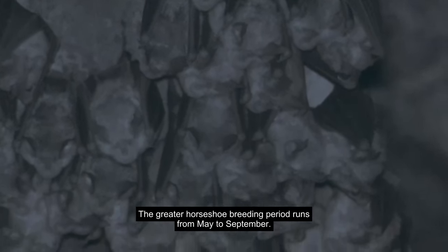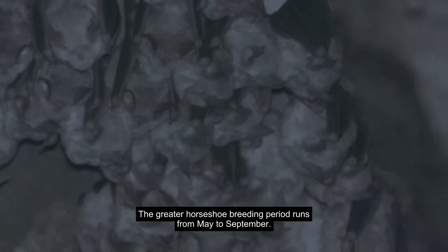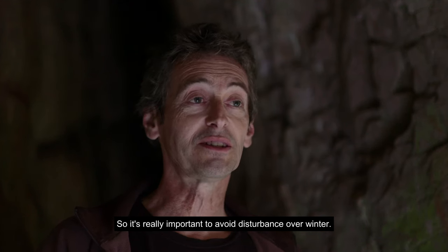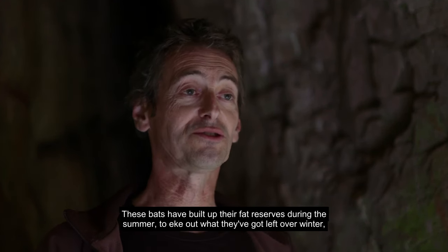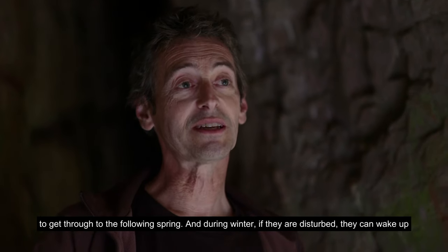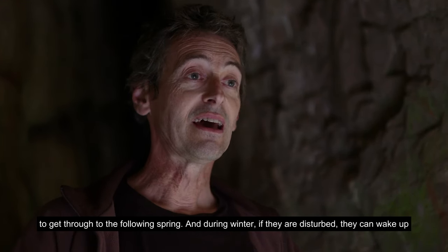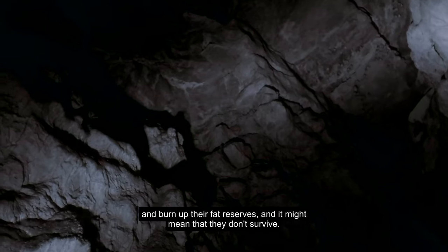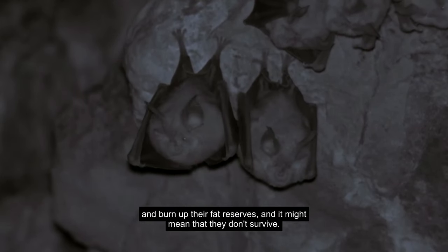The greater horseshoe breeding period runs from May to September, so it's really important to avoid disturbance over winter. These bats have built up their fat reserves during the summer to eke out what they've got left over winter. During the winter, if they're disturbed they can wake up and burn up their fat reserves, and it might mean that they don't survive.